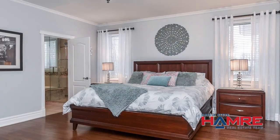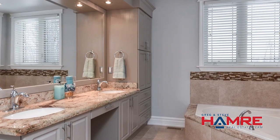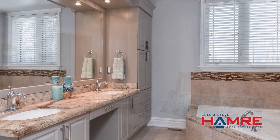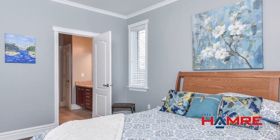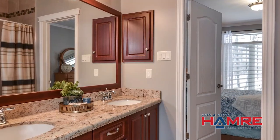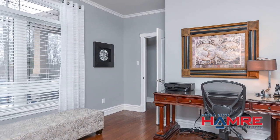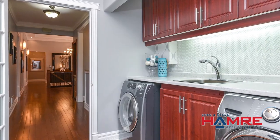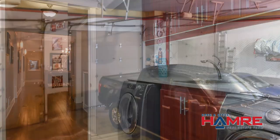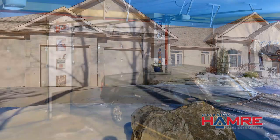The main floor features a large master bedroom with a five-piece ensuite, as well as two additional bedrooms separated by a Jack and Jill five-piece bath. The main floor also features an office with the option of a fourth bedroom, main floor laundry, and inside access to a triple car heated garage — an absolutely gorgeous garage for the car enthusiast with three large doors.